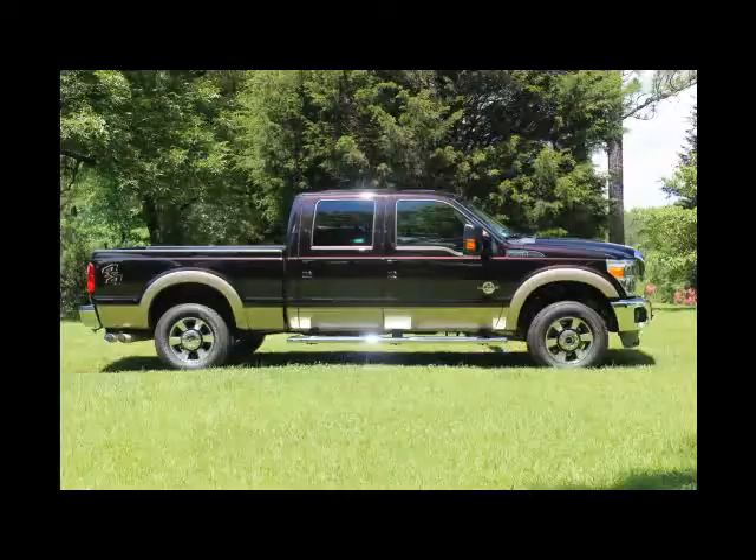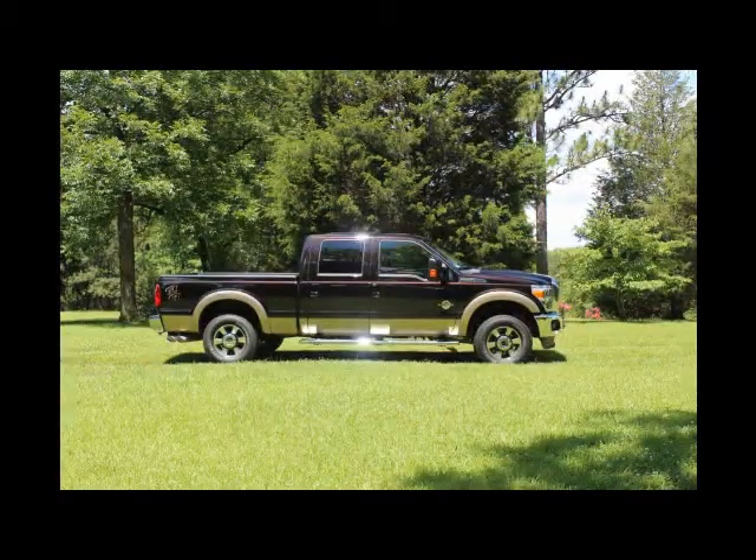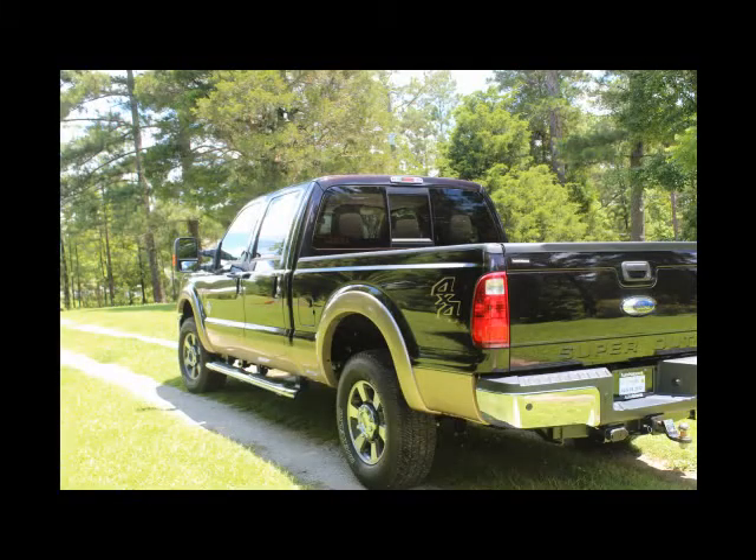It's a six-speed auto transmission. It has the crew cab and this is the short bed which is six and three-fourths foot long. This particular package includes the four-wheel drive.